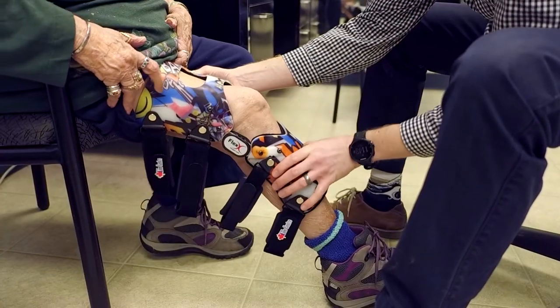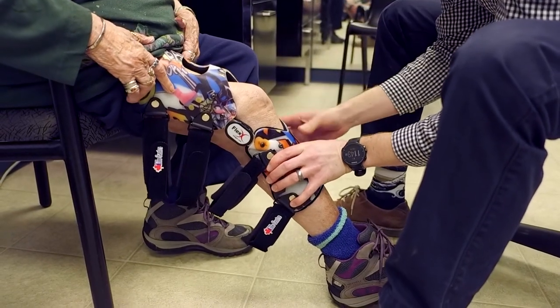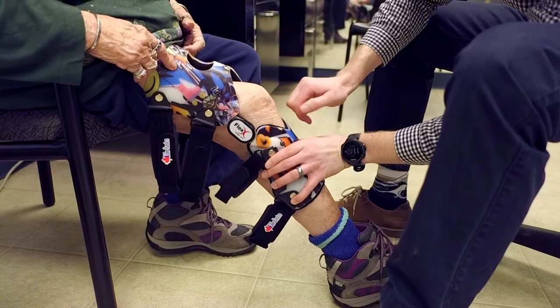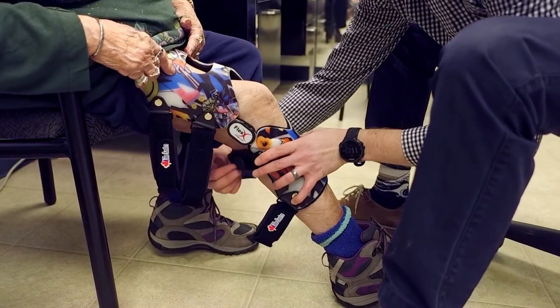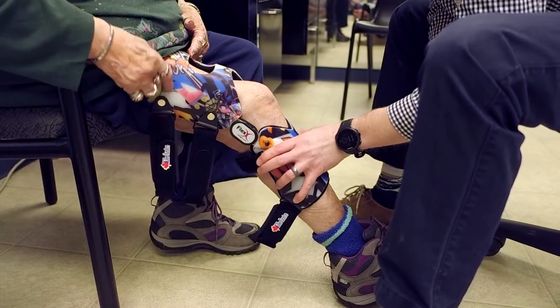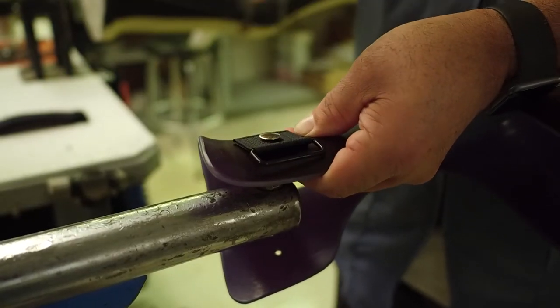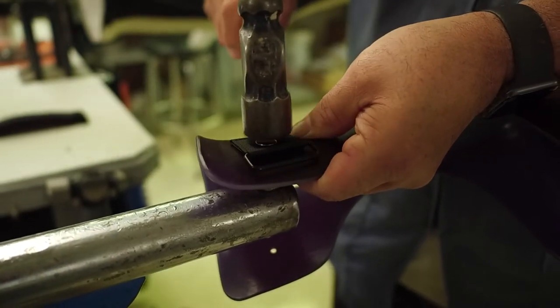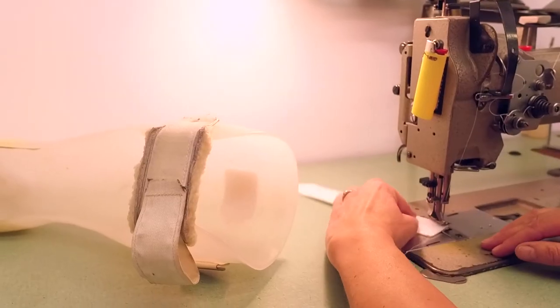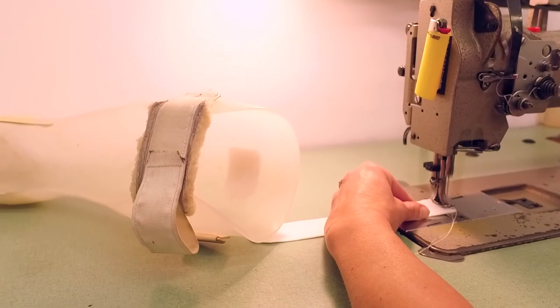Occasionally, adjustments may need to be made to ensure the comfort and effectiveness of your brace. If you have any concerns, please phone the clinic to make a follow-up appointment as required. Most braces and orthotics are fully serviceable, including straps, joints, liners, and other soft materials. We recommend that maintenance is completed on an annual basis.